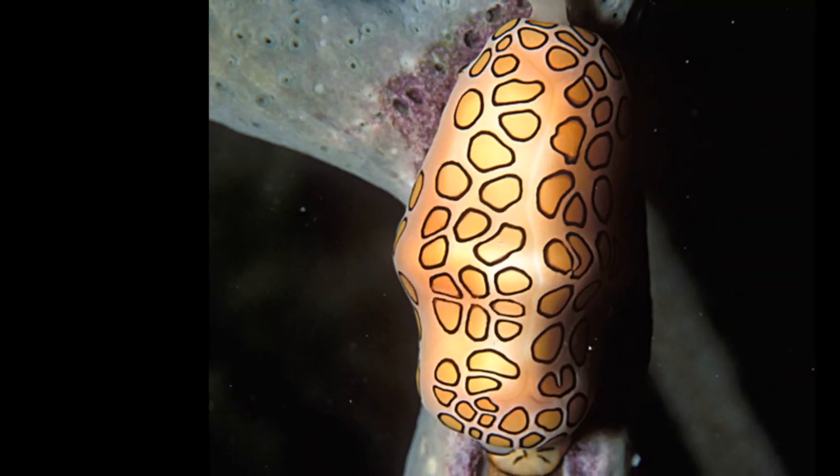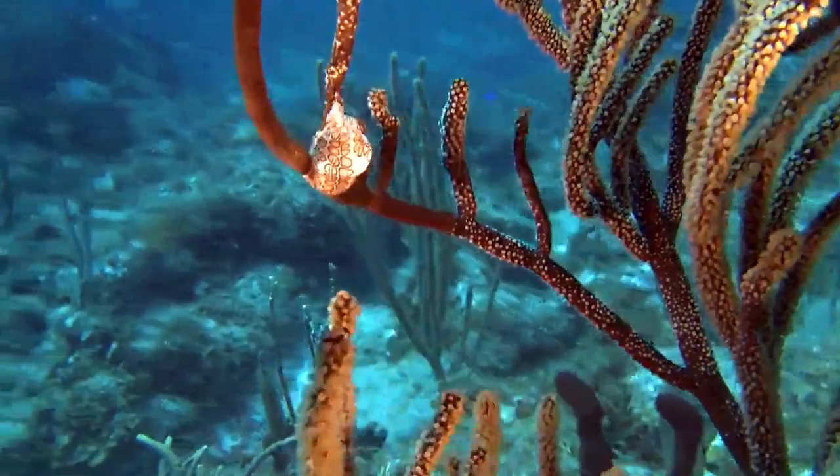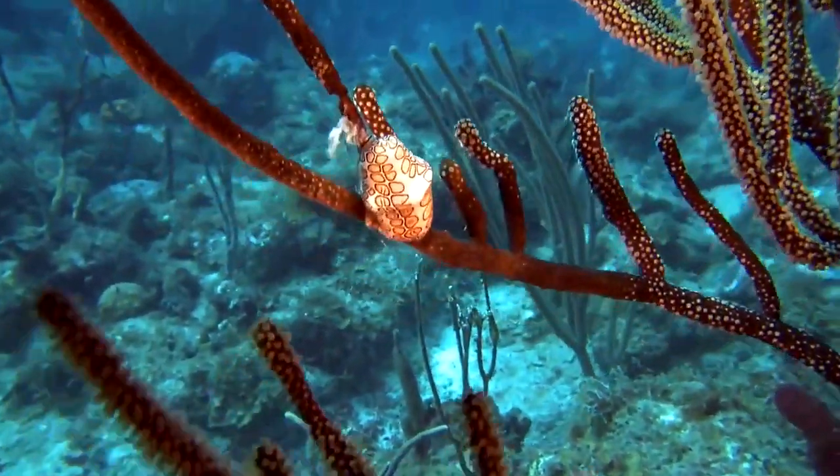Because of this, flamingo tongue predation is rarely fatal to the coral. However, if their numbers in one area get too large, these snails can decimate soft coral populations.